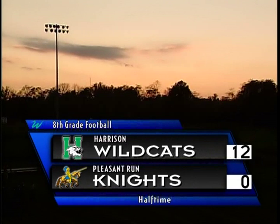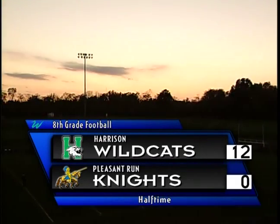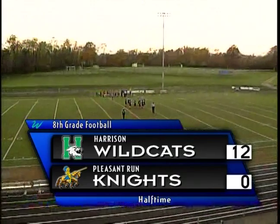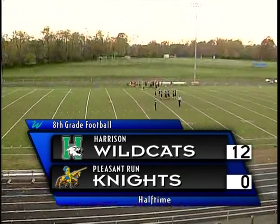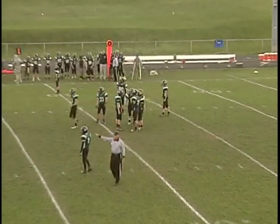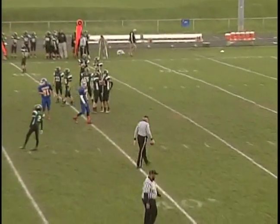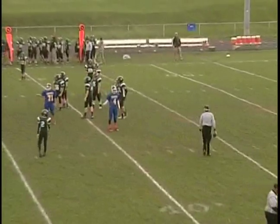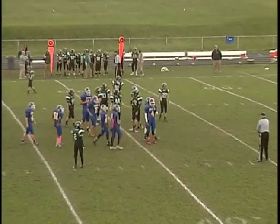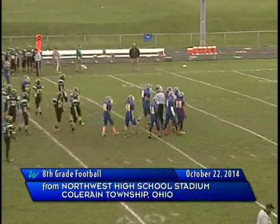Welcome back to this broadcast at Northwest High School where we have the Harrison Wildcats and Pleasant Run Knights. At halftime the score was 12 for Harrison Wildcats, nothing for Pleasant Run Knights. I'm Patrick Lewis alongside Jacob Williams. We're bringing you the second half of a well-played game on both sides — no turnovers, no crazy penalties, nothing too out of the ordinary. Both sides have skilled players, and if that Hail Mary right before half had been caught, this would have been a completely different game.